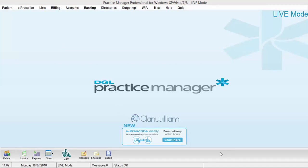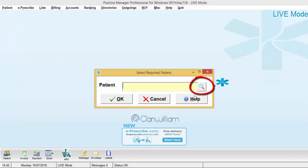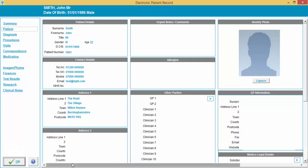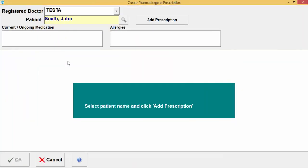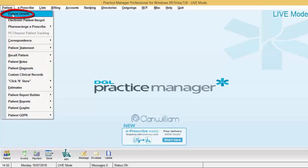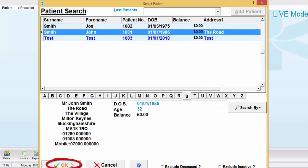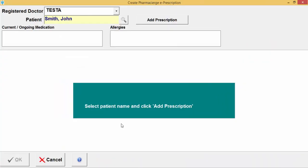There are other ways to raise a Pharmacy Urge prescription. The first alternative is by clicking on the Patient menu and then Electronic Patient Record. Select your patient in the normal way and click OK. On the left-hand side there is a Medication option — click on 'E-Prescribe with Pharmacy Urge' to raise a prescription. You can also go to the Patient menu, then Patient Details, select your patient, and use the 'Create E-Prescription' option.